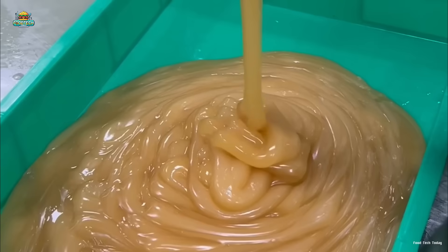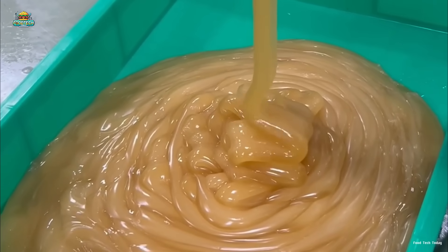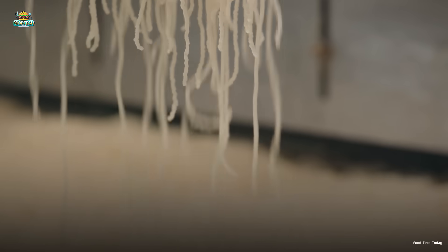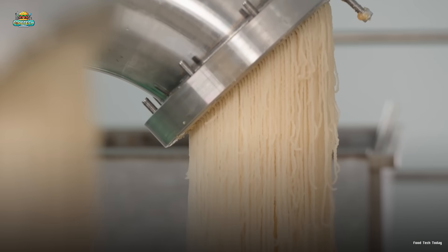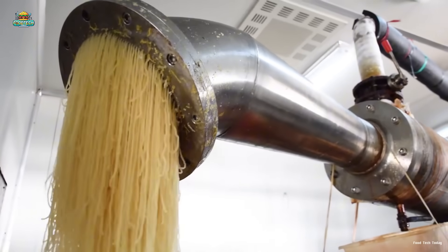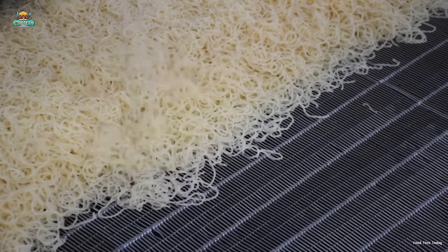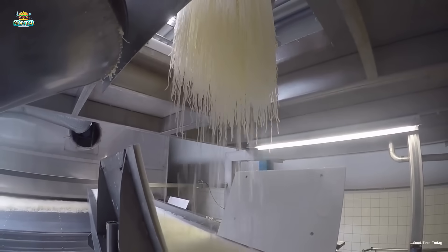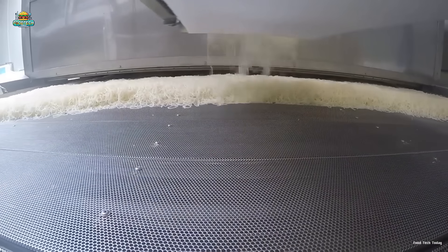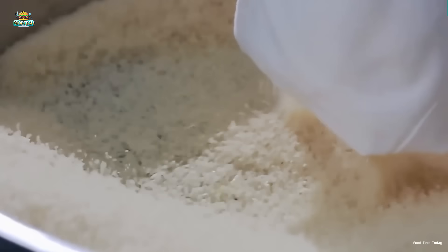The gelatin is then slowly cooled, transitioning into a semi-solid state with its characteristic elasticity. Next, it is extruded through a perforated plate, forming long strands similar to noodles. These strands fall onto a conveyor belt and are dried using a sterile stream of hot air, which removes all remaining moisture while preserving the gelatin's quality. Once fully dried, the gelatin is finely ground into a powder, ready to be incorporated into food, pharmaceuticals, and various other applications.